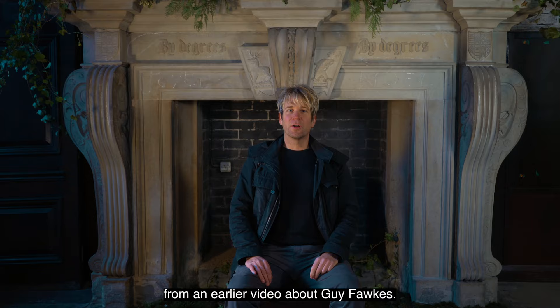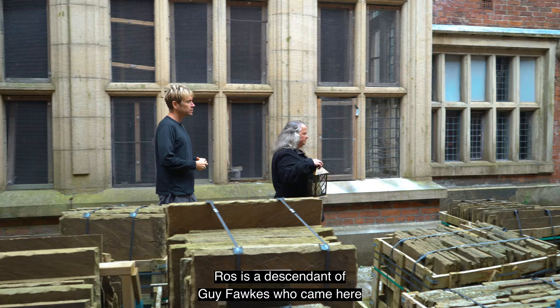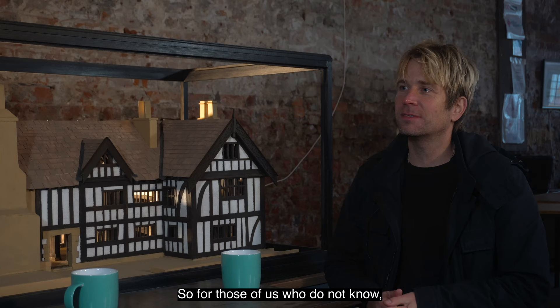Now you might remember Roz from our earlier video about Guy Fawkes. Roz is a descendant of Guy Fawkes who came here to Hopwood Hall to visit in the early 1600s. She knows a lot about that time period and a lot about priest holes, and she is going to help us search for them. So for those of us who don't know, what exactly is a priest hole?